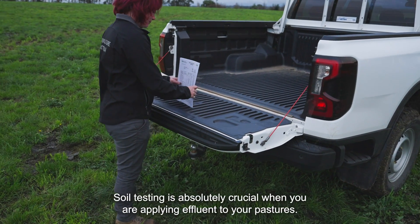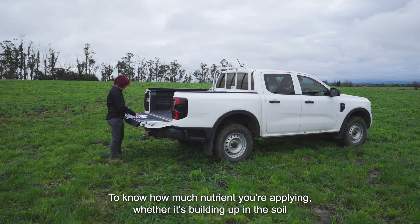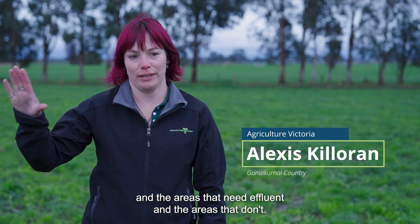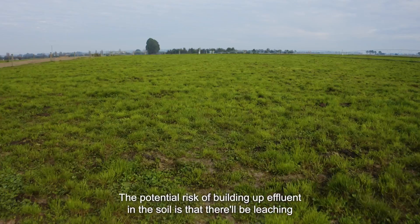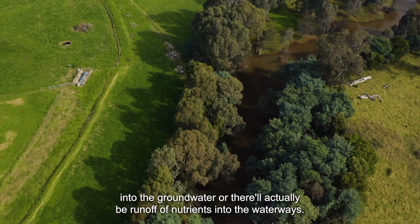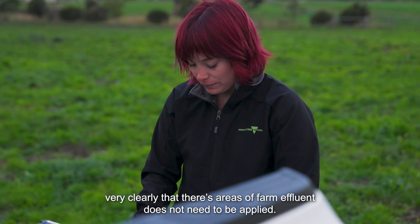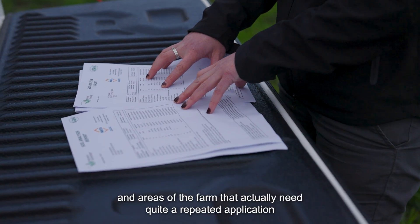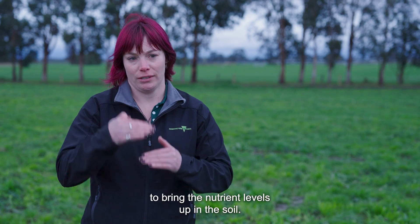Soil testing is absolutely crucial when you are applying effluent to your pastures — to know how much nutrient you're applying, whether it's building up in the soil, and which areas need effluent and which don't. The potential risk of building up effluent in the soil is leaching into the groundwater or runoff of nutrients into the waterways. The soil tests at Steve and Jess's show very clearly there are areas where effluent does not need to be applied, areas needing a maintenance application, and areas that actually need quite a repeated application to bring nutrient levels up.